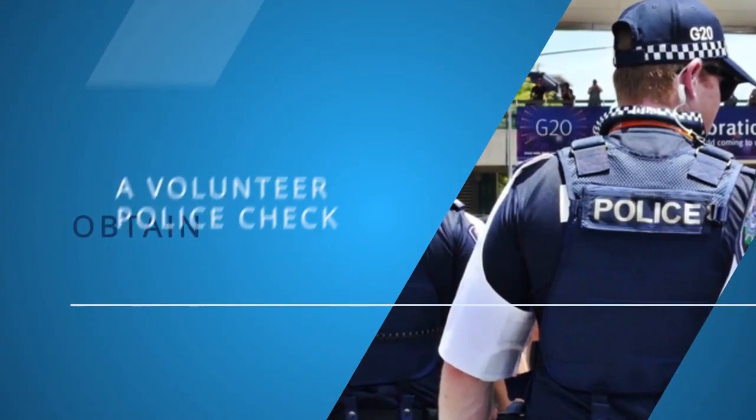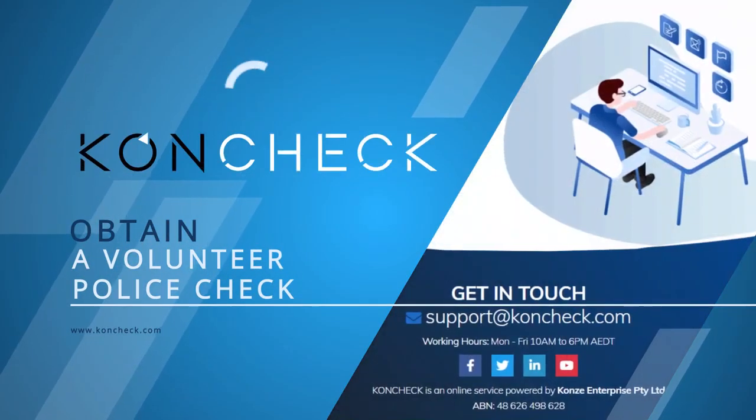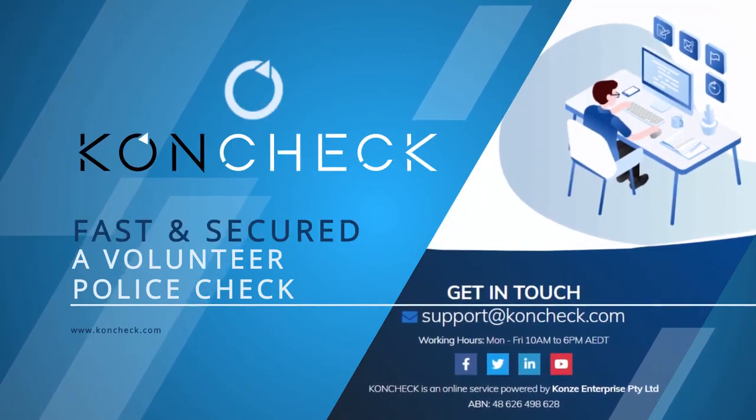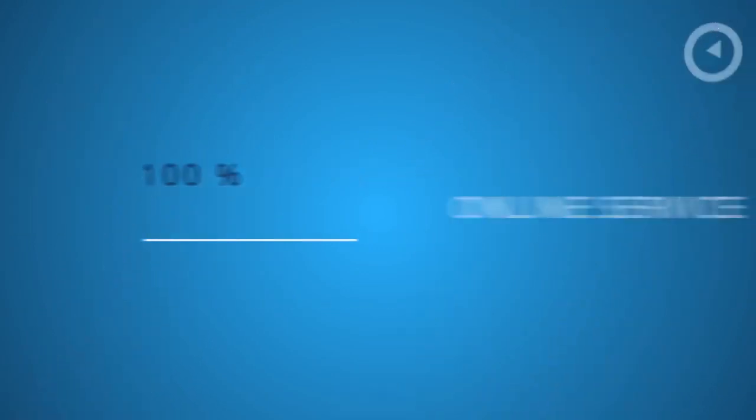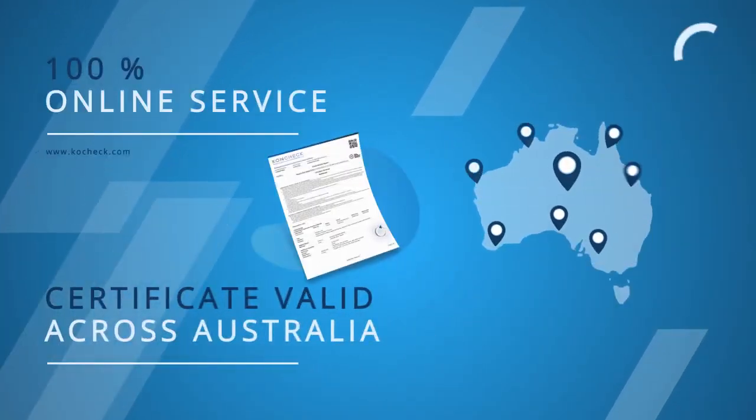You can obtain a volunteer check from an ACIC accredited service provider. Concheck offers an affordable, fast and secure volunteer check — a 100% online service. The certificate provided is valid all over Australia.